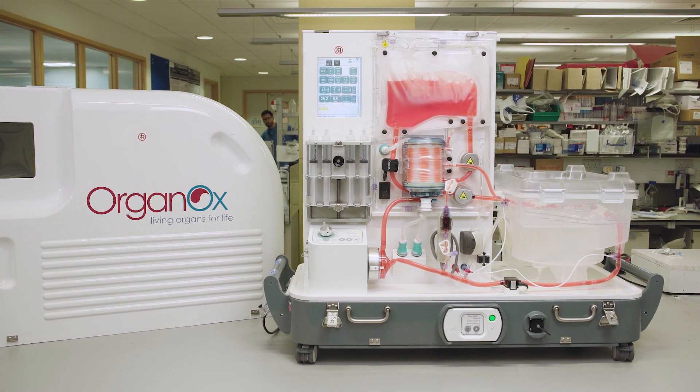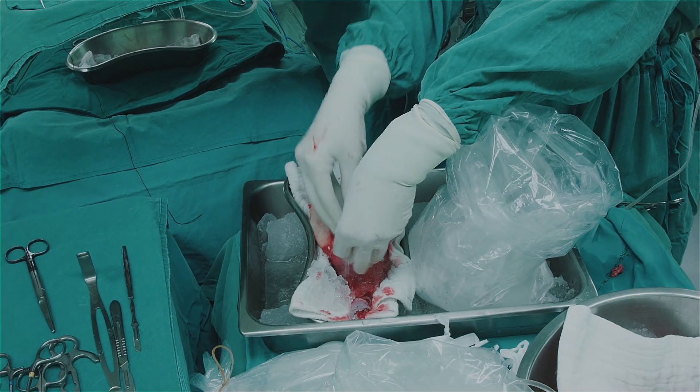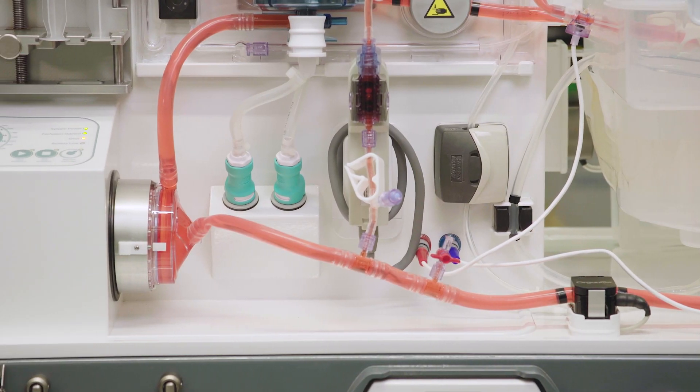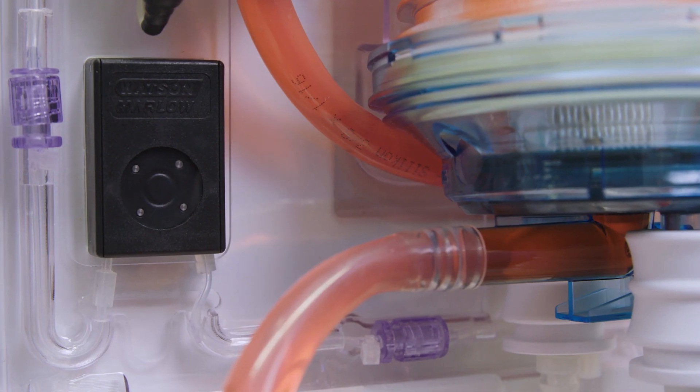The OrganOx Mitra is the world's first fully automated normothermic organ perfusion device. Traditional organ preservation involves cooling organs down to ice temperature. The problem is that cooling organs down isn't very good for them — there is damage. Normothermic means normal body temperature, and machine perfusion means we're actually pumping blood through the organ.